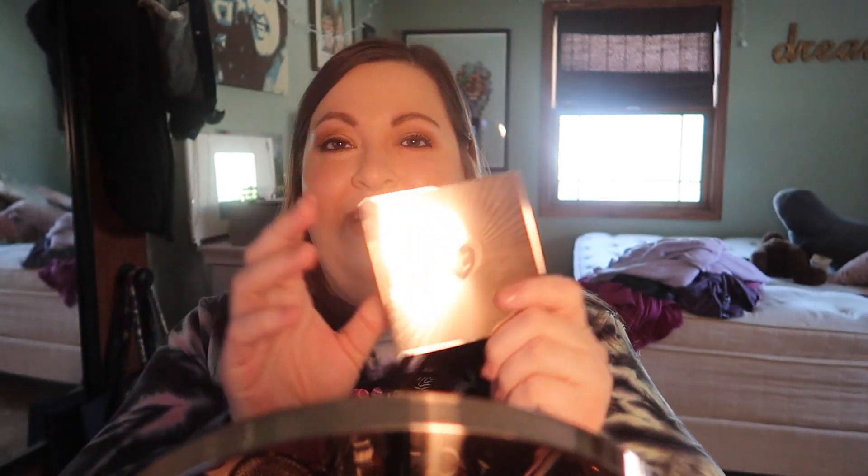Hey everyone, Allison here. I have a makeup video for you today — it's been a long time since I've done one so I'm excited. I'm going to show you what I got. This is the Charlotte Tilbury Instant Look of Love line that she just came out with. I'll save my thoughts for the end but I'll probably be sneaking in some commentary, which should give you an idea of how I feel about these products.